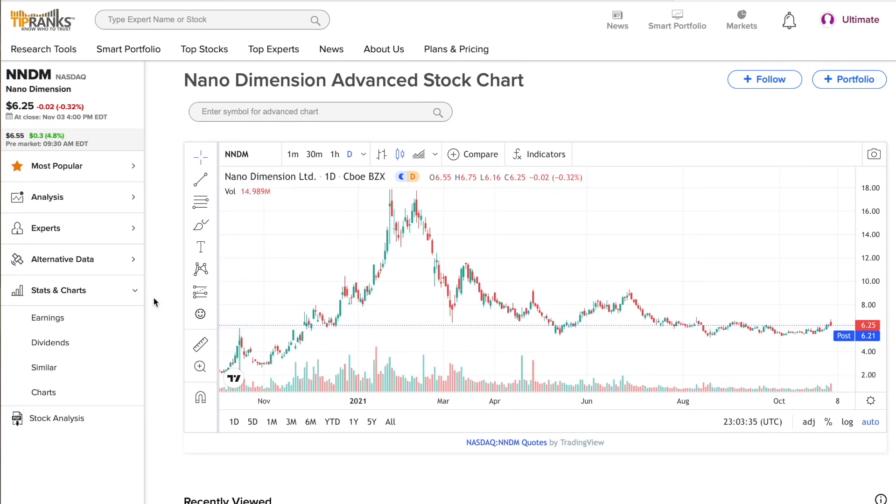Nano Dimension really didn't move on this news at all. If we take a peek at the charts, they were pretty flat for the day — actually down 0.32%, trading at $6.25 going into the close. They fell a little bit after hours down to $6.21 per share, but they are up over 6% over the past week, so that's good news as well.